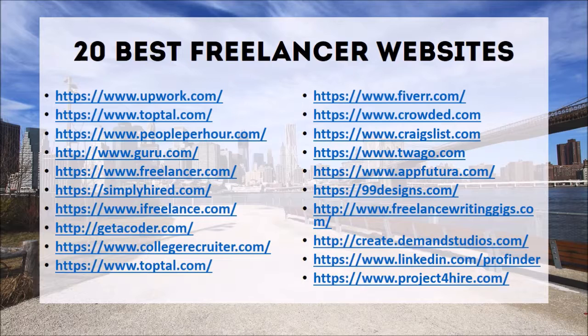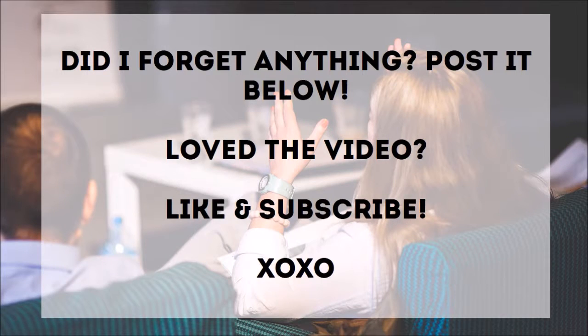Full disclaimer: it's going to take some work in the beginning. Nothing is for free — this is not a get-rich-quick scheme. A lot of people have put in a lot of work behind the scenes for a long time before you see them as an overnight success. Passive income usually takes a lot of work in the beginning, and then it pays off for many generations to come — that's the potential of it. Did I forget anything? Post it below. Love the video? Like and subscribe. Bye guys!